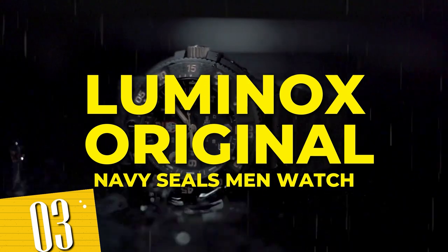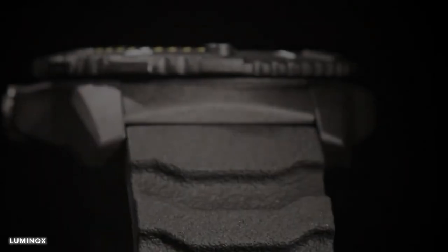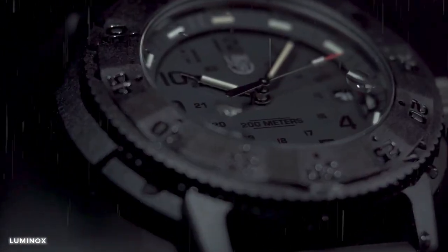Number 3: Luminox Original Navy Seal Men's watch. This wristwatch is engineered to meet the rigorous demands of the U.S. Navy SEALs, renowned for their elite performance and unwavering commitment to excellence. The luminescent hands and markers ensure easy readability.